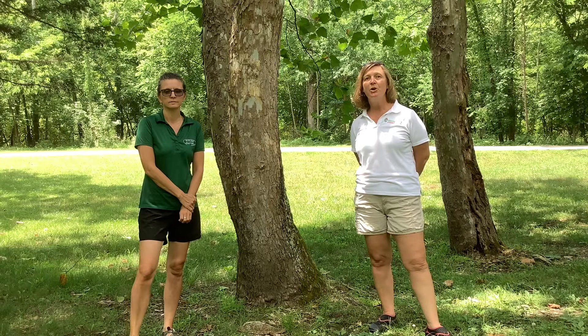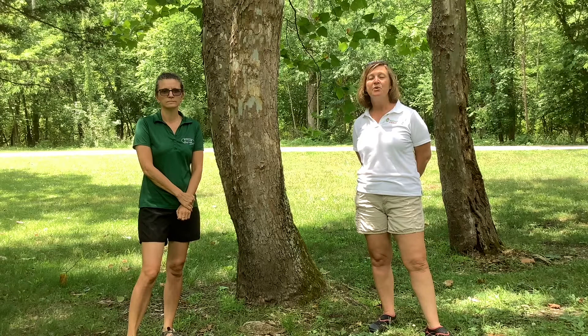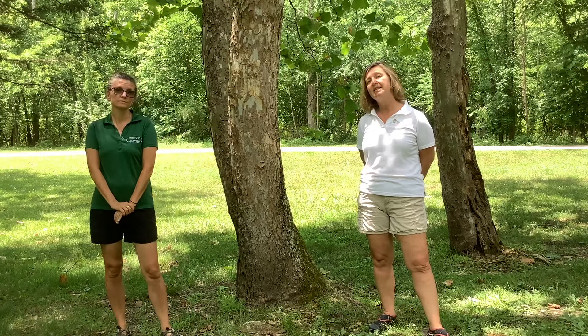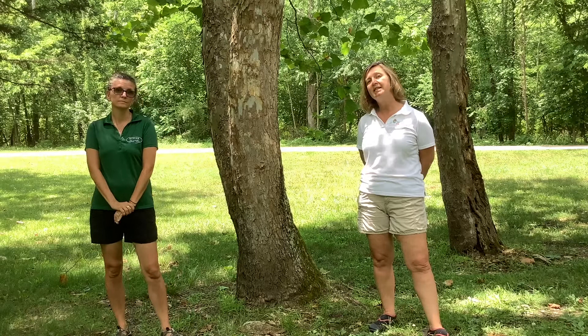Thank you for joining us in the creek today here at Indian Creek Metro Park. We hope you've enjoyed your time with us and that you'll come back out on your own to explore and see what you can find. If you find things other than what we did today, please share with us so we can share with others. And remember, anytime you find a creature here in the park, leave it here because this is their home. Follow both of our websites for other ways to enjoy the outdoors, including when we explore the creek at Governor Bebb Metro Park next Thursday. Hope to see you then. And come back tomorrow for this week's Family Fun Friday. Bye!